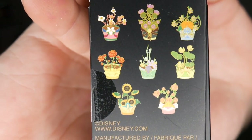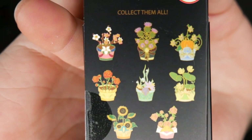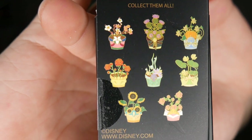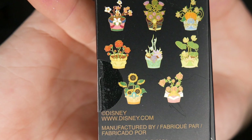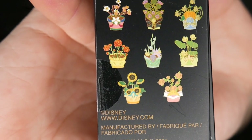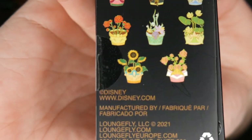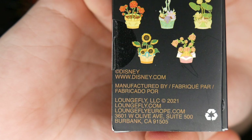So you have the cherry blossoms from Mulan, you have Merida as a cactus — which I don't understand — you have Cinderella and her pumpkin, you have the roses with Belle, the beautiful underwater Ariel, you have Tiana, you have Pocahontas, and then you have more roses with Aurora.